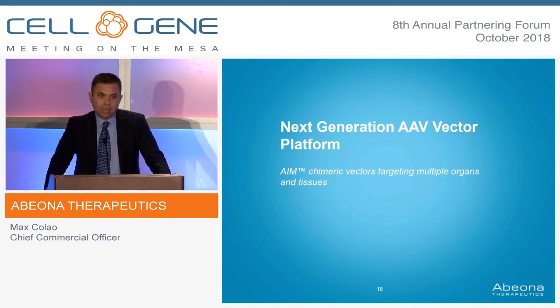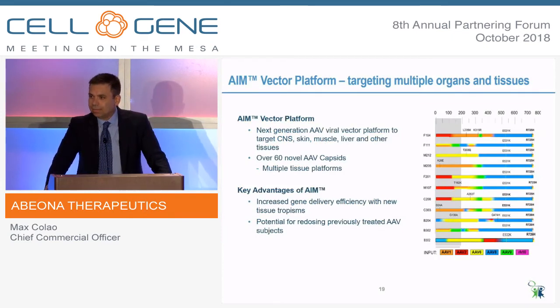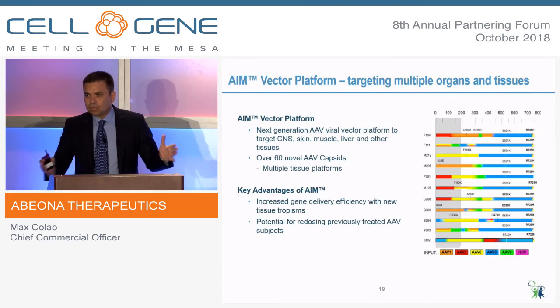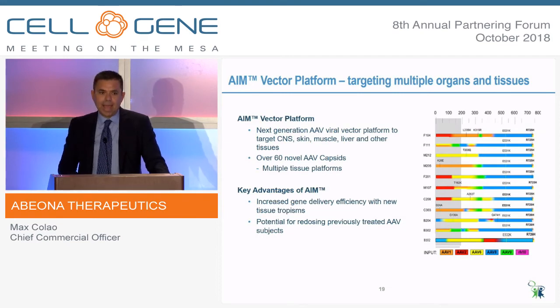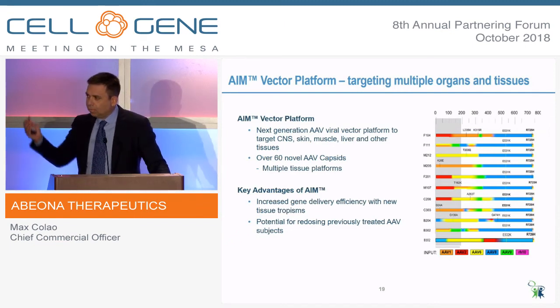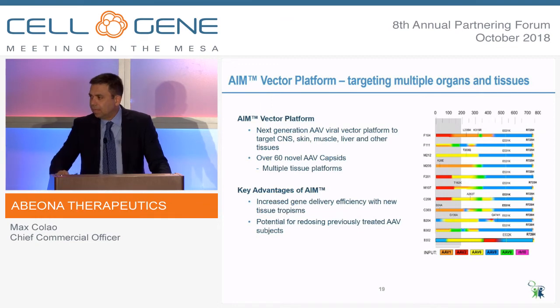I mentioned the next-generation AAV vector platform. Interestingly, today three scientists got the Nobel Prize for directed evolution — and this is basically a directed evolution approach for AAV vector development. It's looking to optimize AAV beyond the natural wild type for tissue tropism. We now have more than 60 capsids that we have evolved, and we screen for tissue tropism. We think there will be significant advantages here: there will not be any immunogenicity to these novel capsids, as well as the ability to more finely target specific tissues.